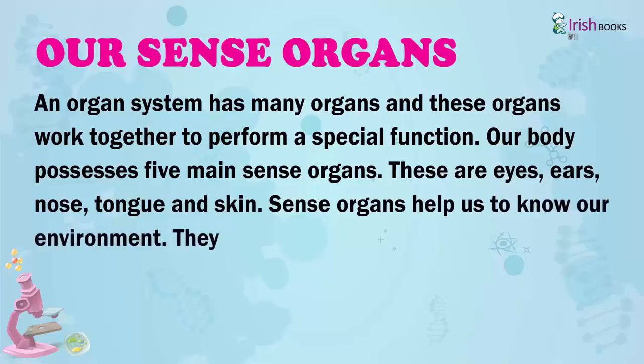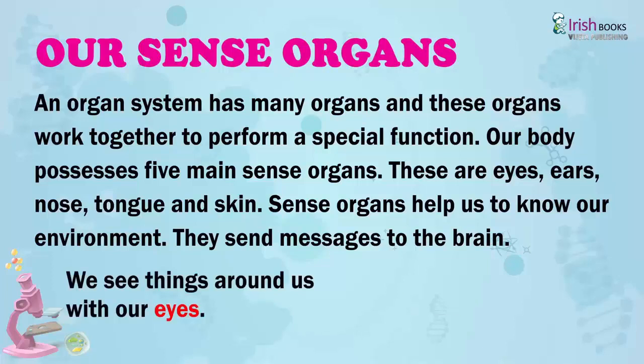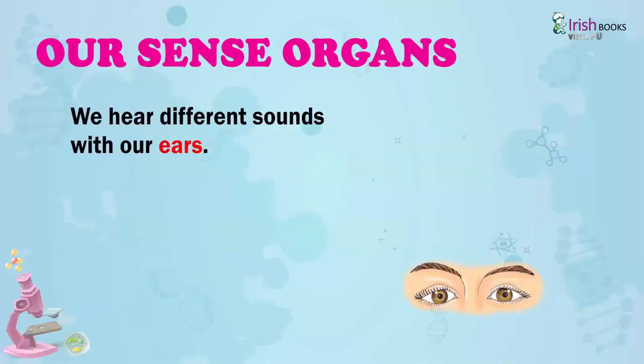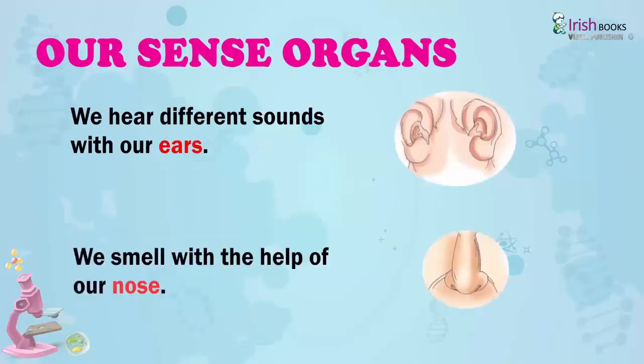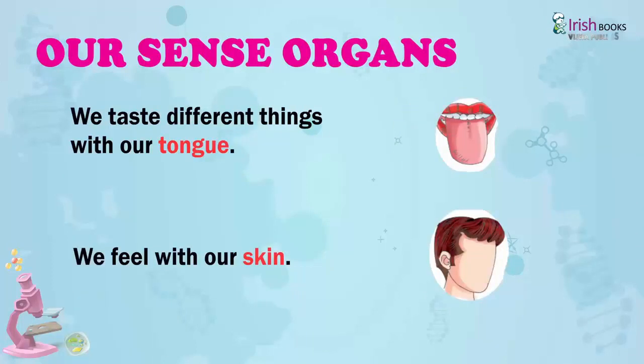Sense organs help us to know our environment. They send messages to the brain. We see things around us with our eyes. We hear different sounds with our ears. We smell with the help of our nose. We taste different things with our tongue. We feel with our skin.